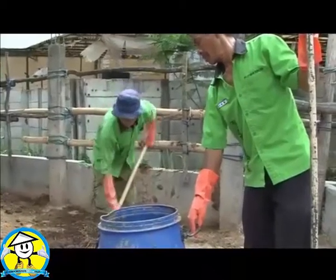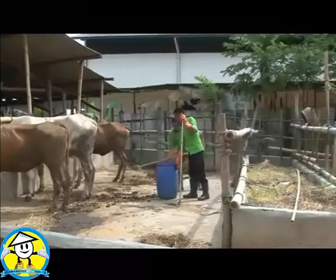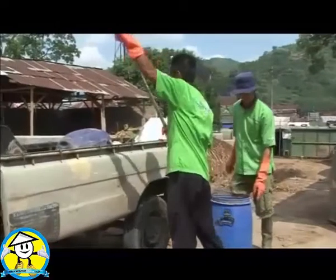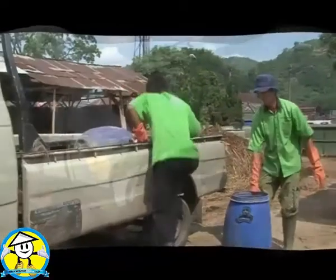The staff continue their expedition to the coal cage. In this village, the staff collect the organic material. The expedition seems disgusting; however, they have a certain mission.